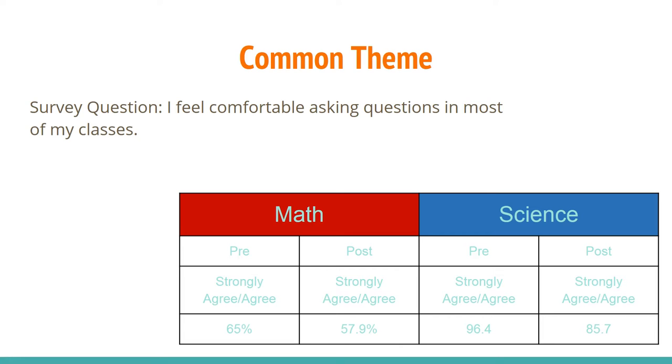A common theme that we noticed across both schools and both classrooms was students' comfort level with asking questions. Our survey question asked: 'I feel comfortable asking questions in most of my classes.' In both groups, we found a decline in their comfort level with asking questions. We weren't sure if that was an issue with the question not specifying math or science, or if it was related to the inquiry-based learning model in which they were required to ask questions, and perhaps they needed more time to get comfortable.